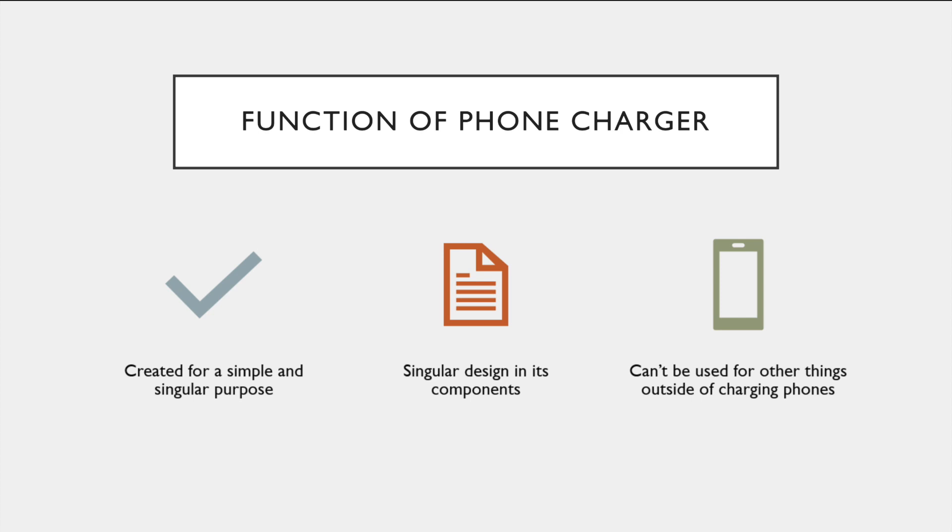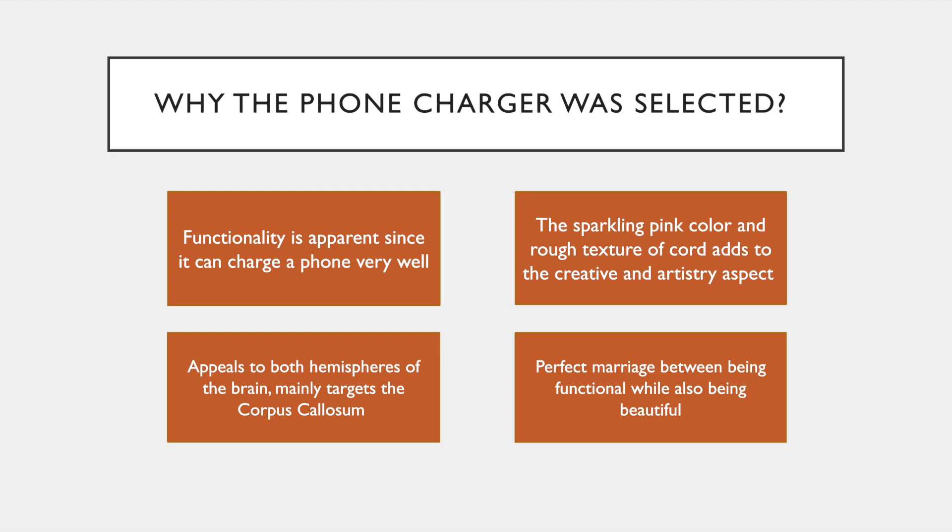The overall functions of the phone charger we chose is that it was created for a simple and singular purpose, with a singular design in its components, and it cannot be used for other things outside of charging Apple phones. This phone charger was chosen as our design object because its functionality is very apparent in its features since it was created to charge phones. But its sparkling pink and rough texture of the cords adds to the creativity aspect and the artistry to it, which makes it a designed object. Because this object appeals to both the left and right hemispheres of the brain, it is mostly enjoyed in the corpus callosum and creates the perfect marriage between being functional while also being beautiful.